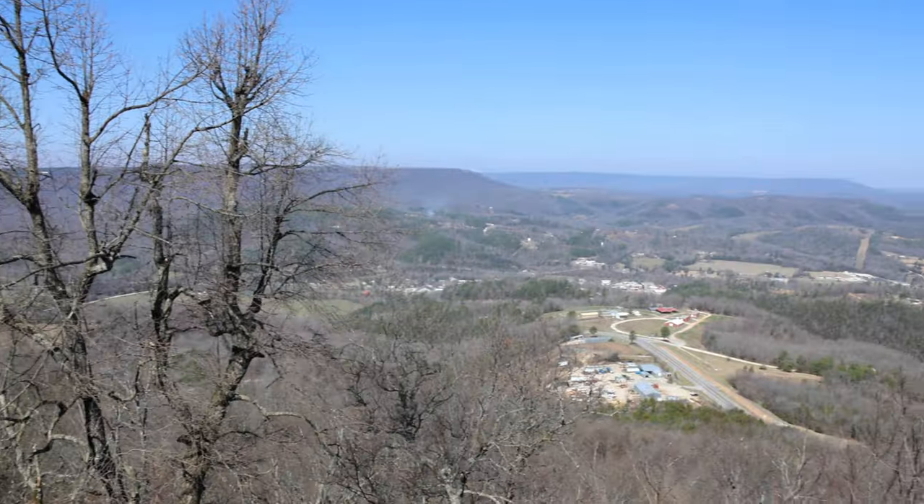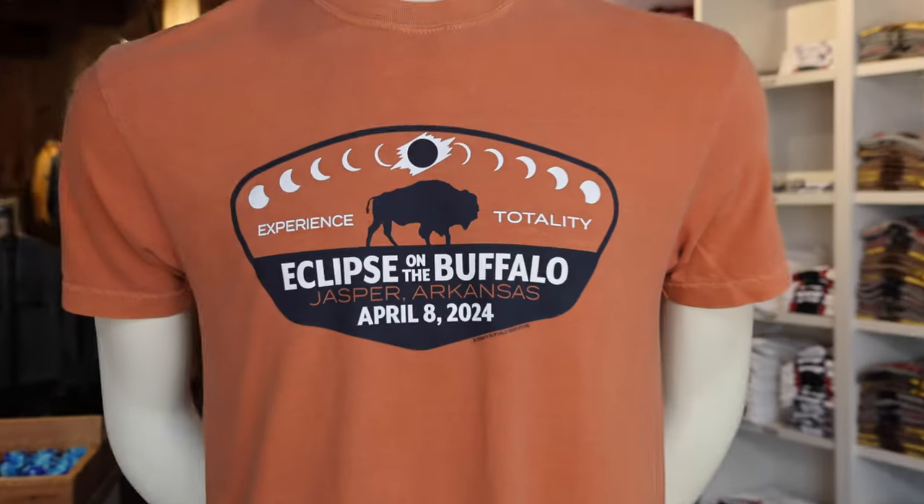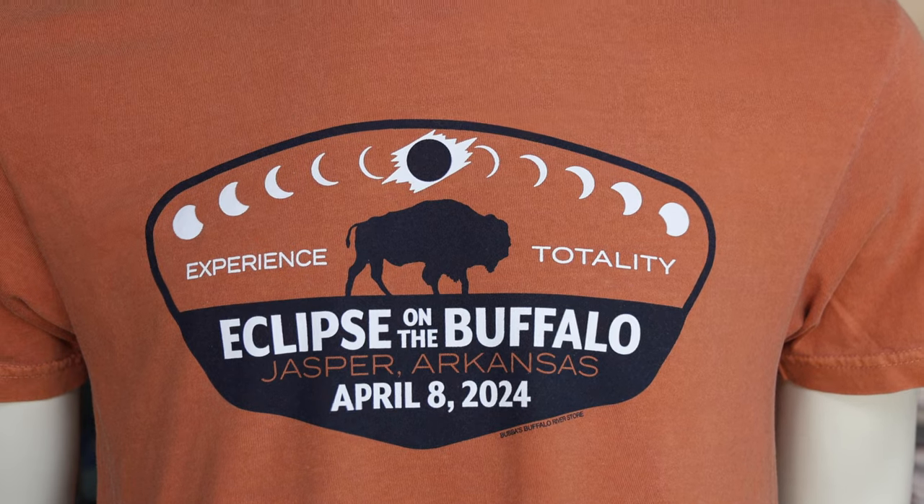Here we get an aerial view of our next stop, Jasper, Arkansas, with fun shopping and great food. Be sure and hit Bubba's Buffalo River store for some great gifts and souvenirs.